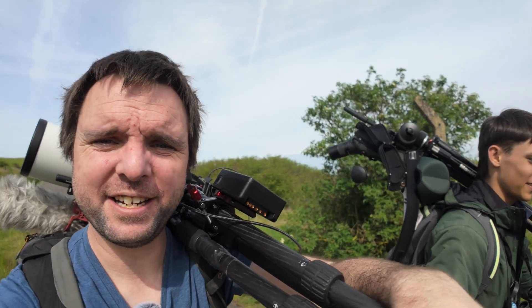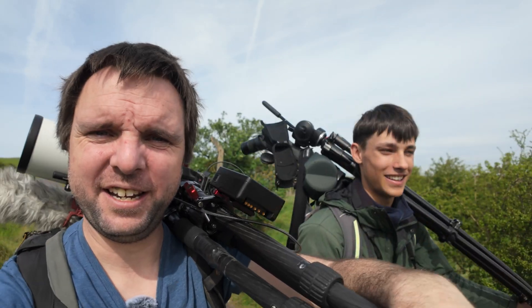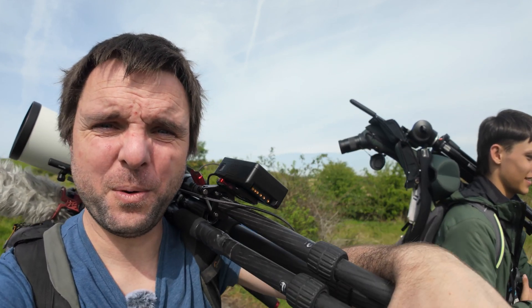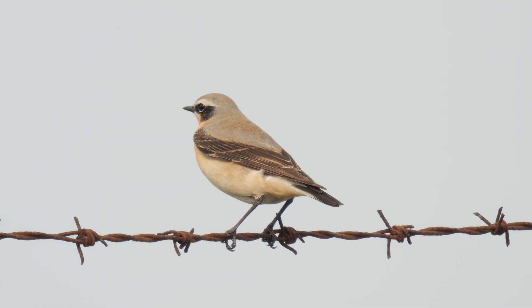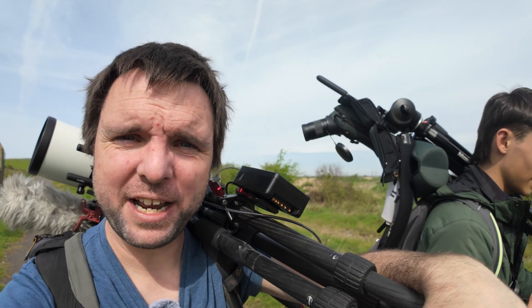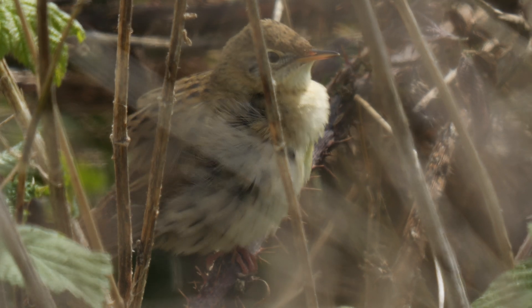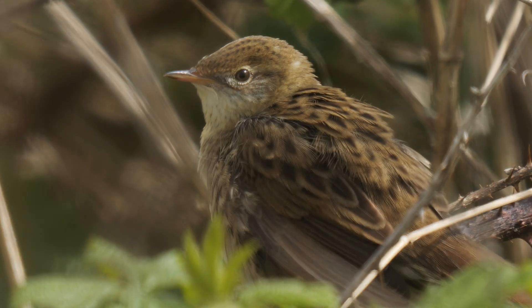I got back to the centre and I ran into Ben, who is one of the best birders I know. So I tagged along with him and went back along the sea wall and we saw the wheatears again. We also managed to actually see the grasshopper warbler - it wasn't singing for us but I got these close-ups. Although it was partly obscured, this is still my best ever footage of one.